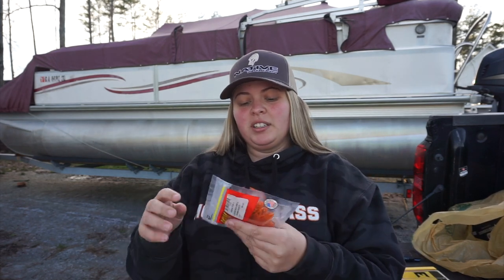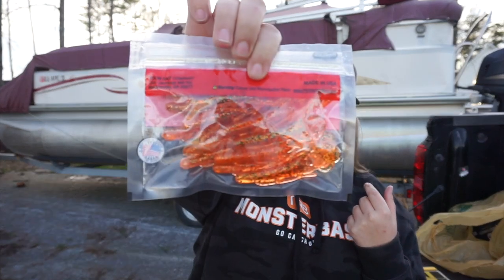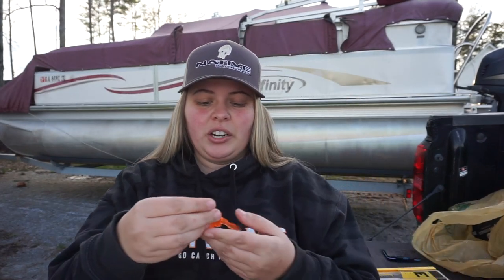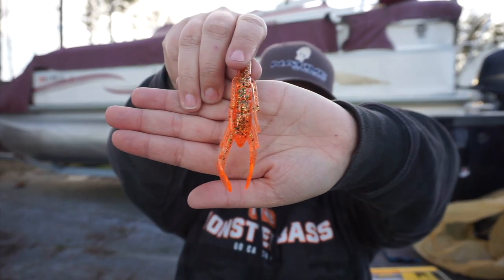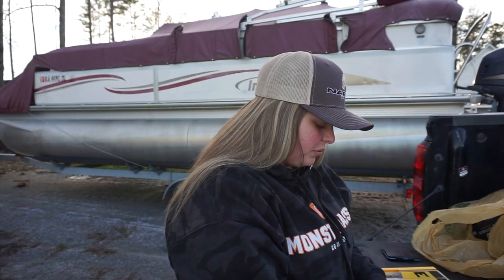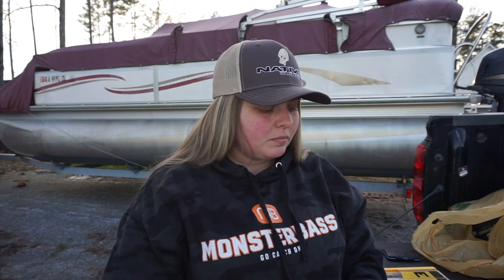Y'all can tell my sinuses are kind of messed up — the pollen down here is just horrendous. And then lastly from Zoom I got the Speed Crawl in Bourbon Blaze. To me this one's better than Fire Crawl. Check that color out — that is a sick color. Not a lot of places carry this color, but y'all check that out, it's so pretty.